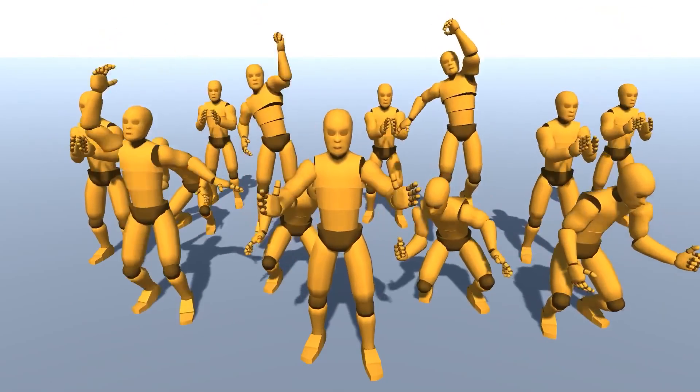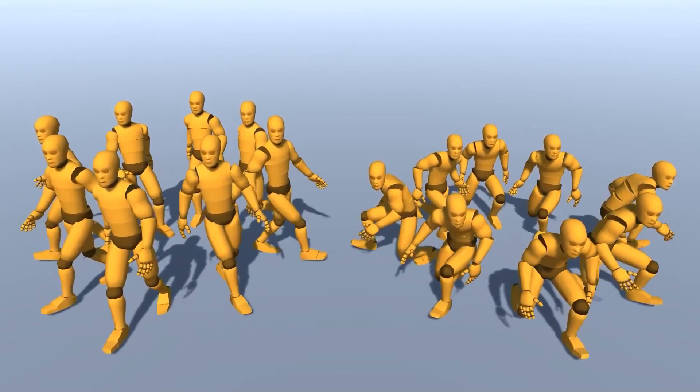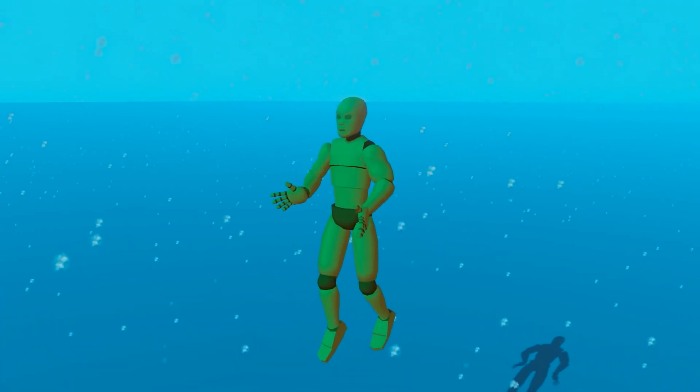The Basic Motions Pack has a whole bunch of animations that are useful in pretty much every project — so idle animations, lots of walking, talking, falling and so on.